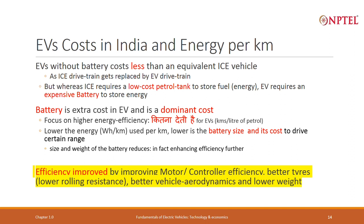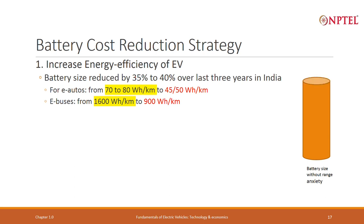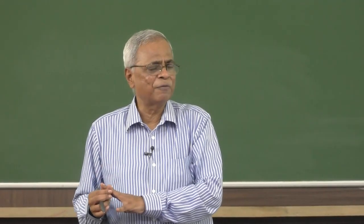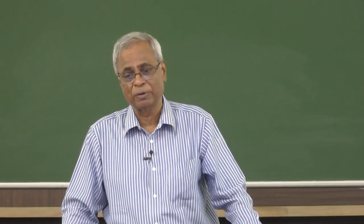Suppose the vehicle is given and I cannot do much more — what else can I do? For autos, for example, three years back the energy efficiency used to be 70 to 80 watt hours per kilometer. Once it was understood that better motors and controllers, better tires, lower weight, and better aerodynamics would help, industry worked together with academia and today it has been reduced to 45 to 50 watt hours per kilometer.